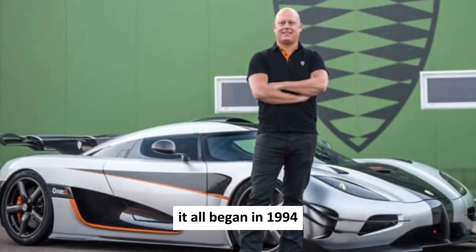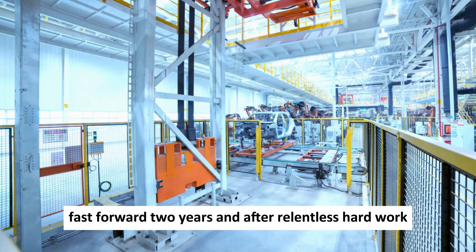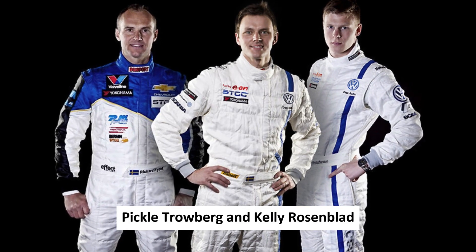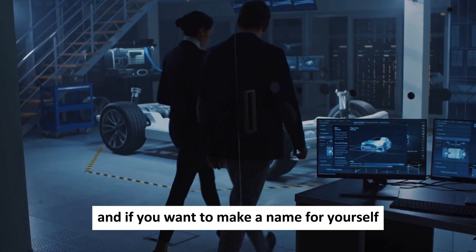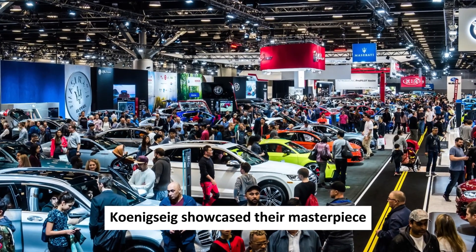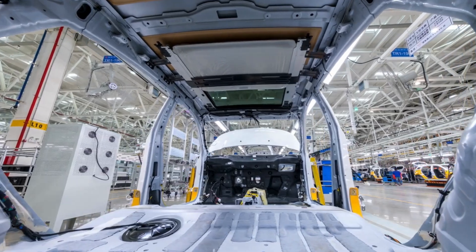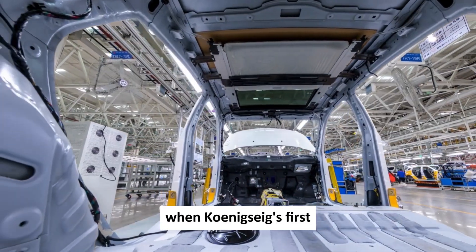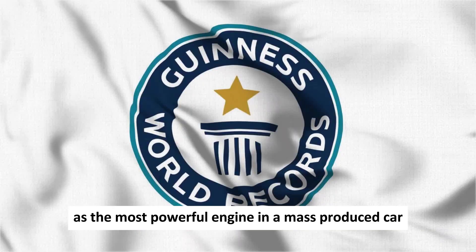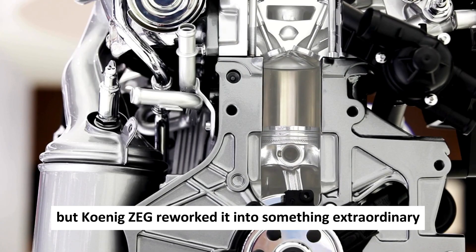It all began in 1994 when a young Christian von Koenigsegg, just 22 years old, set out to fulfill his lifelong dream of building the world's ultimate super sports car. After relentless hard work, the first Koenigsegg creation was born, leaving drivers like Rickard Rydell, Picko Trouberg, and Kelly Rosenblatt utterly mesmerized after test riding it. Koenigsegg showcased their masterpiece at the Cannes Film Festival, and soon after, the CC8S made its grand debut at prestigious motor shows in Paris and Geneva. In 2002, the CC8S's engine was certified by Guinness World Records as the most powerful engine in a mass-produced car — and it was based on a Ford V8, reworked into something extraordinary.